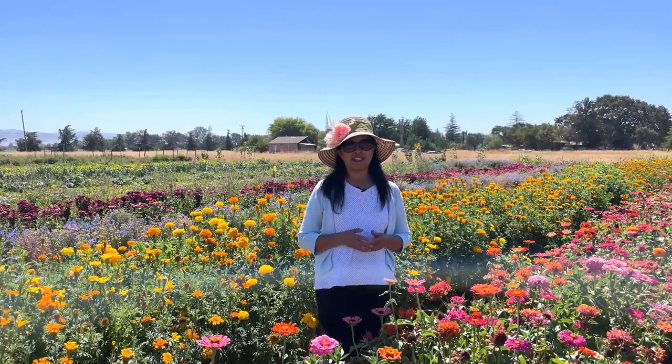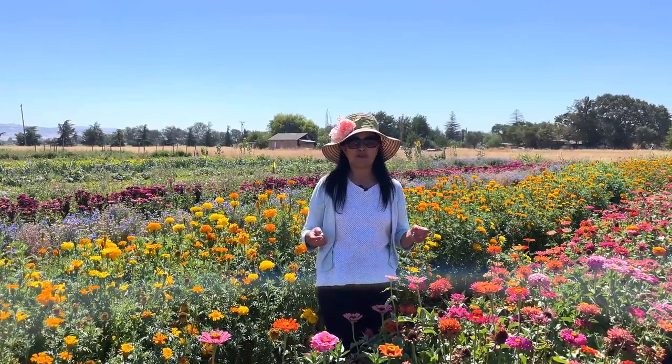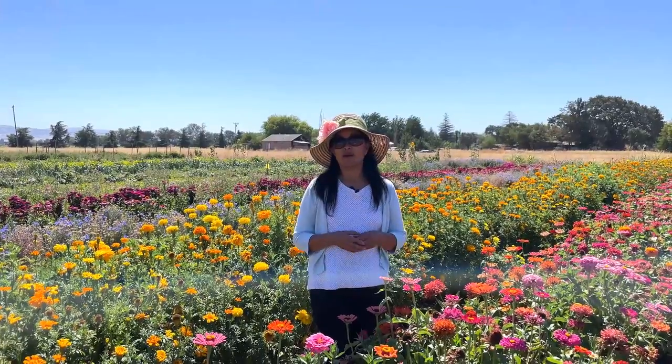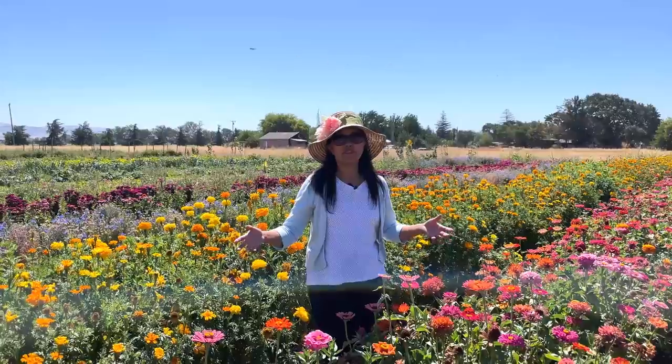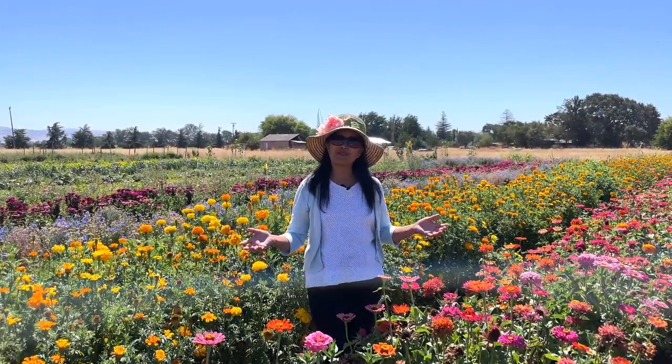Hi everyone, welcome back to my channel. Today I'm visiting a farm called True to Earth Farm — I will include their website if you want to check them out. They have vegetables here, they have strawberries, but I am standing in their flower field where you can pick your own flowers. I hope you enjoy this video.